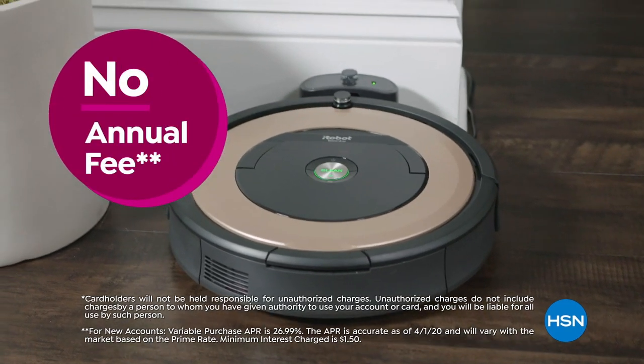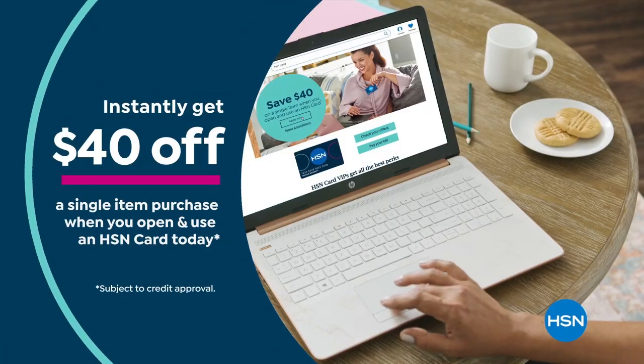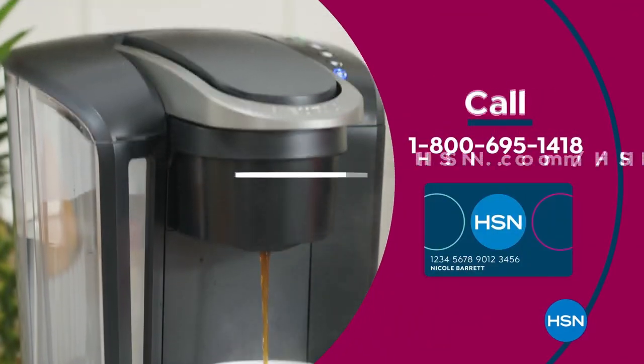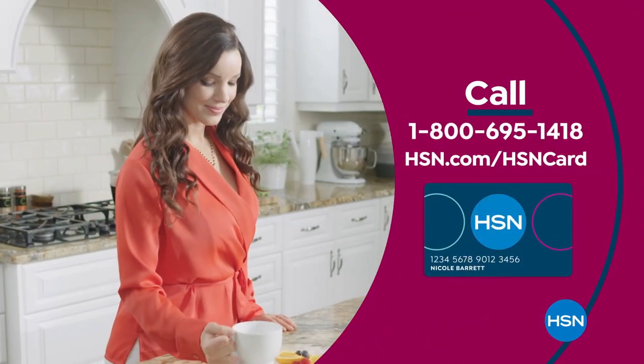This card includes fraud protection and there's no annual fee. Apply now and instantly get $40 off when you're approved. Call 1-800-695-1418 or visit hsn.com/hsncard.